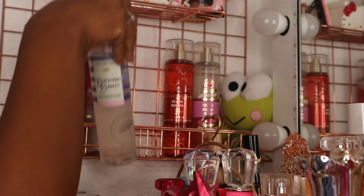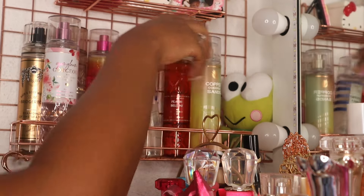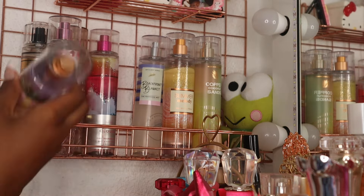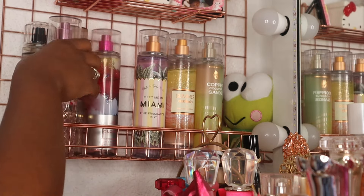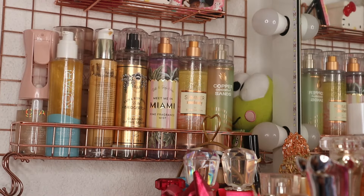Those are all the fragrance mists I picked out for the summer — actually for the first half of the summer, because I already know I'll be switching these around probably before my birthday on August 3rd. Comment down below and let me know how I did, and also let me know if you have any recommendations for fragrance combos or just fragrances. Thank you guys so much for watching — please don't forget to like, comment, and subscribe, and I'll see you in my next video.